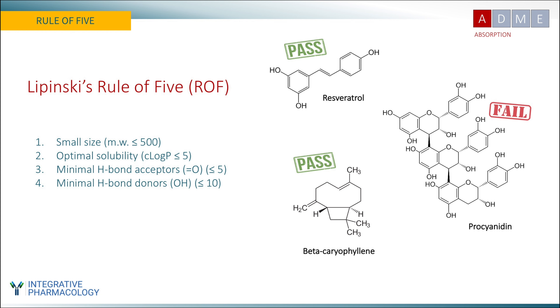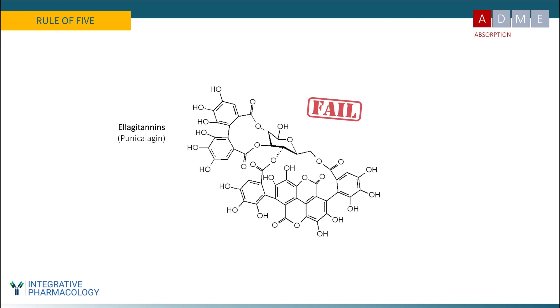Another spectacular ROF failure is elagitannins — large polyphenols found in pomegranates, walnuts, oak-aged wine, and certain berries. Punicalagin from pomegranate is known to be effective for cardiovascular support, but it's a huge molecule with a molecular weight well above 500, an abundance of aromatic hydroxyl groups that are excellent hydrogen bond donors, and suboptimal lipophilicity. It fails the Rule of Five, yet we know it's clinically effective. Stay tuned — I'll explain why compounds like this are orally bioavailable when they really shouldn't be.